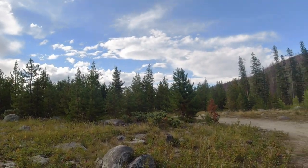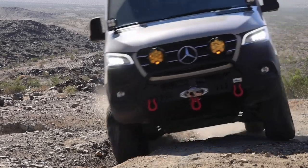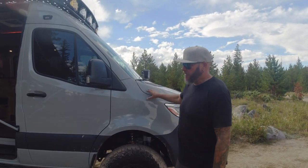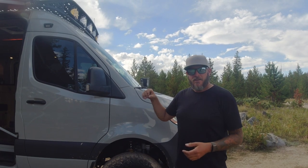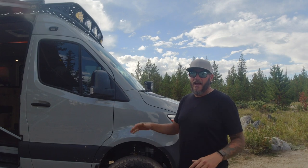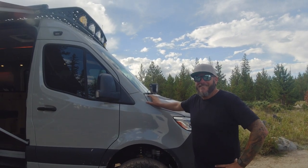I've seen this thing go off-road and get some pretty strong articulation. Van Compass also did their sway bar disconnect — Sprinter vans are known to handle exceptionally well on the highway because of a fatty sway bar up front, which is great for pavement but kills articulation off-road. With that disconnect removed, you gain two to three inches of extra flex.